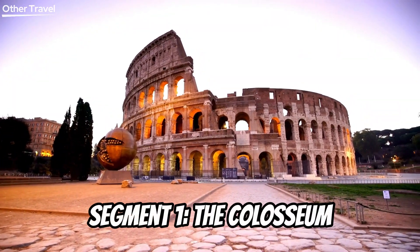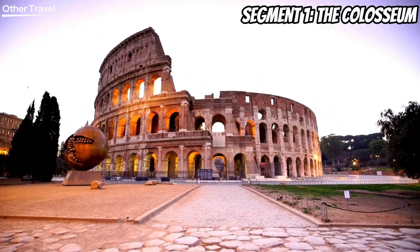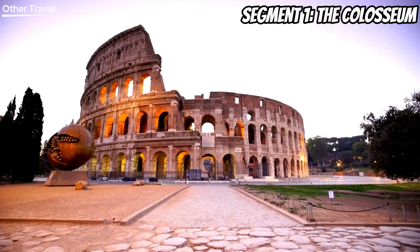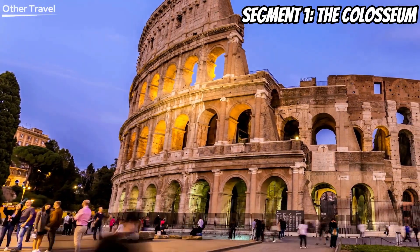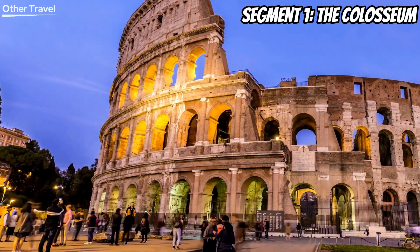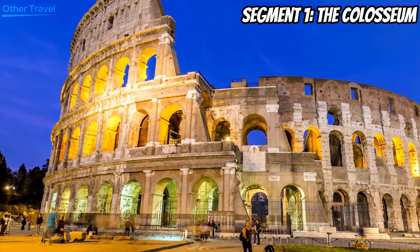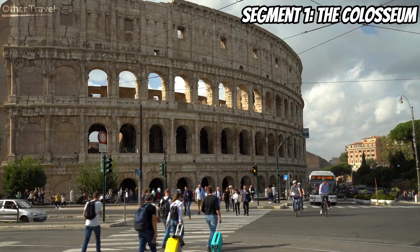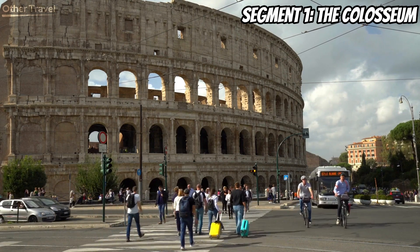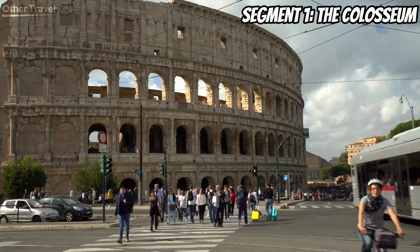Our first stop on this Roman escapade brings us to an iconic symbol of ancient Rome, the Colosseum. This magnificent amphitheater, constructed in AD 70-80, once hosted gladiator contests, animal hunts, and epic public spectacles. Take a step back in time as you wander through the colossal arches and imagine the roars of the crowd echoing through history. Pro tip: book a guided tour to uncover hidden tales of this architectural marvel.